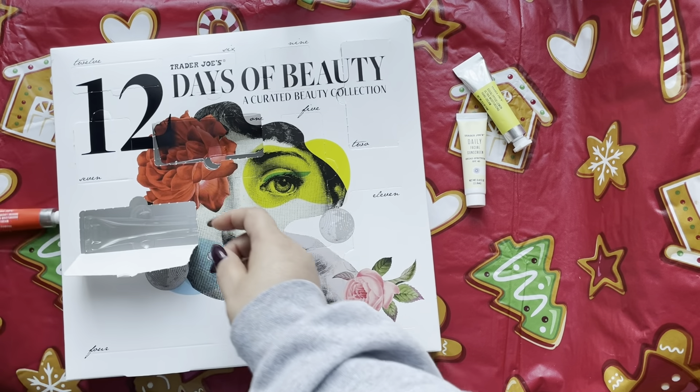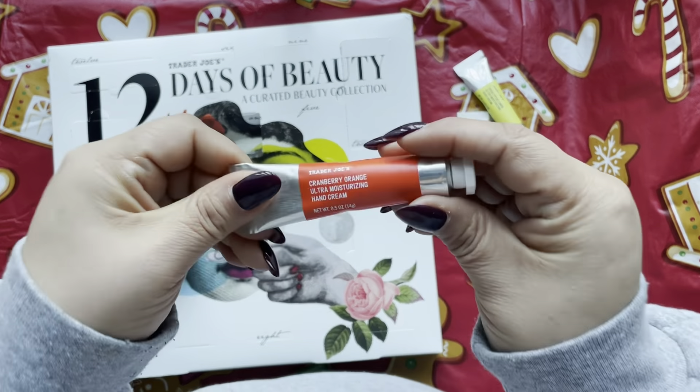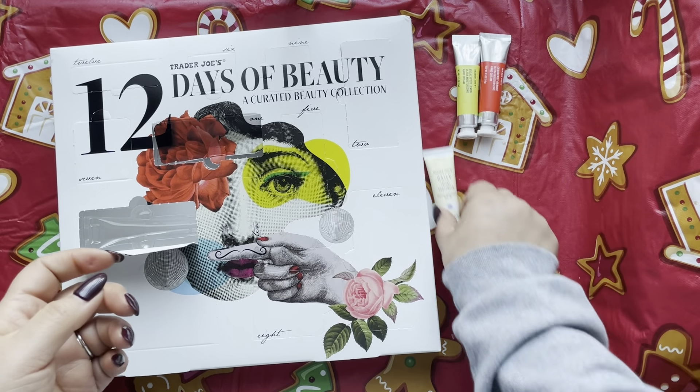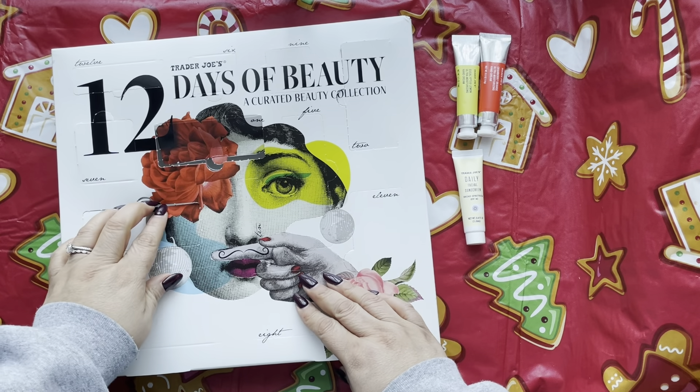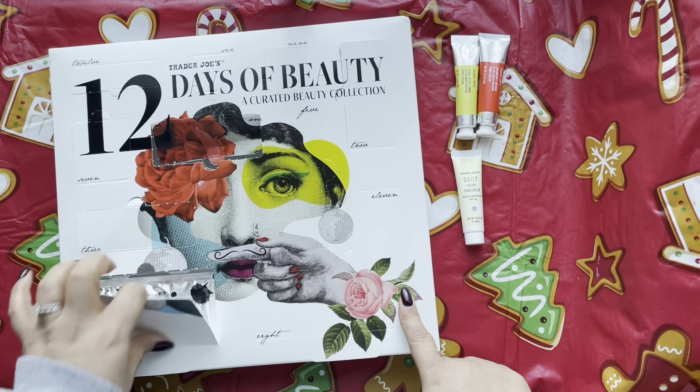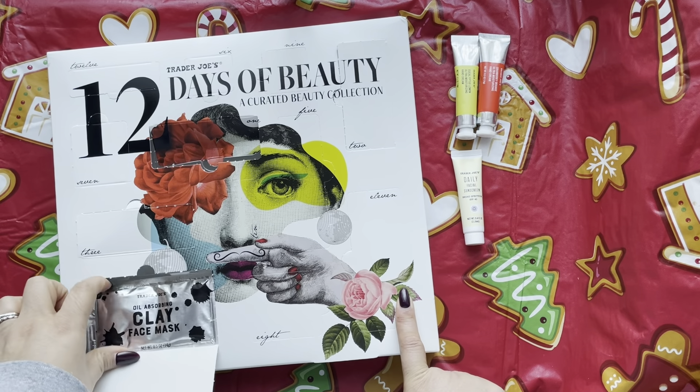Day 3 is cranberry orange hand cream, and it's the full size version — it literally jumped out at me! So we've got two lotions and a sunscreen so far.